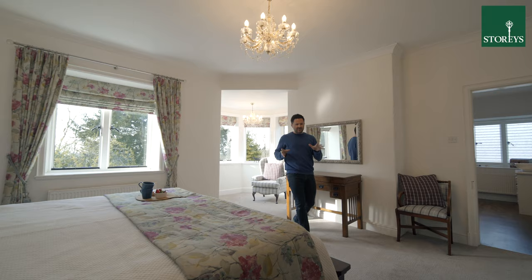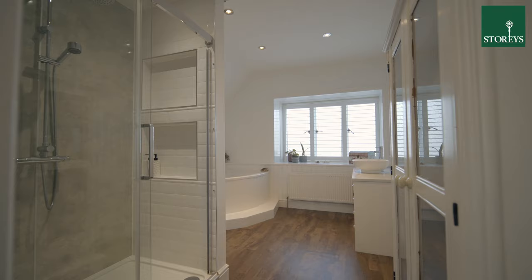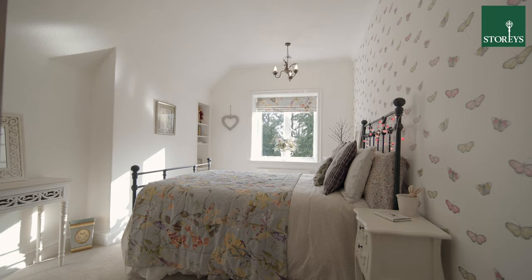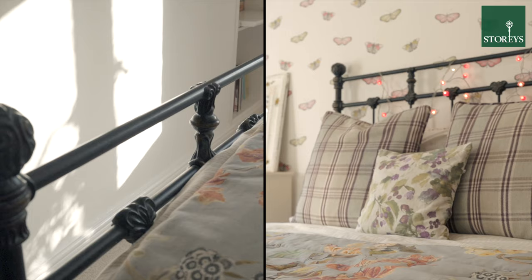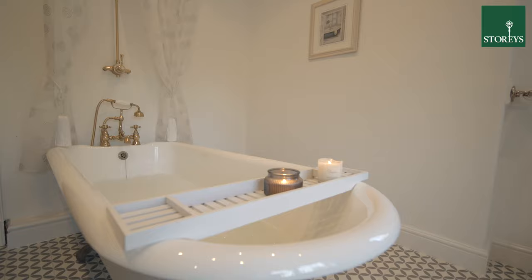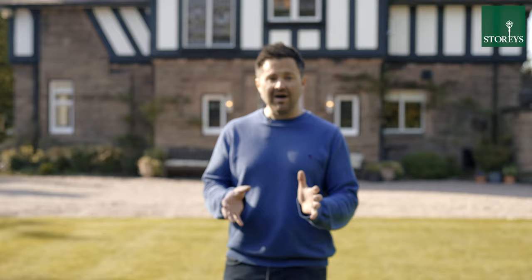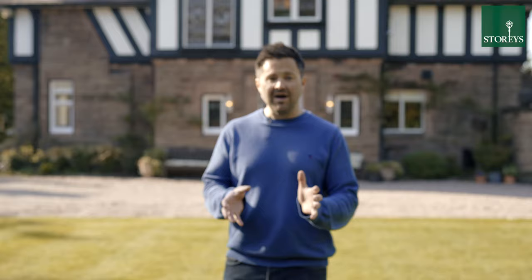Four double bedrooms at Wyncliffe, all a good size, including this master with inglenook window and en suite. For more information or to book a viewing, please call me or one of our team — we would love to show you around.